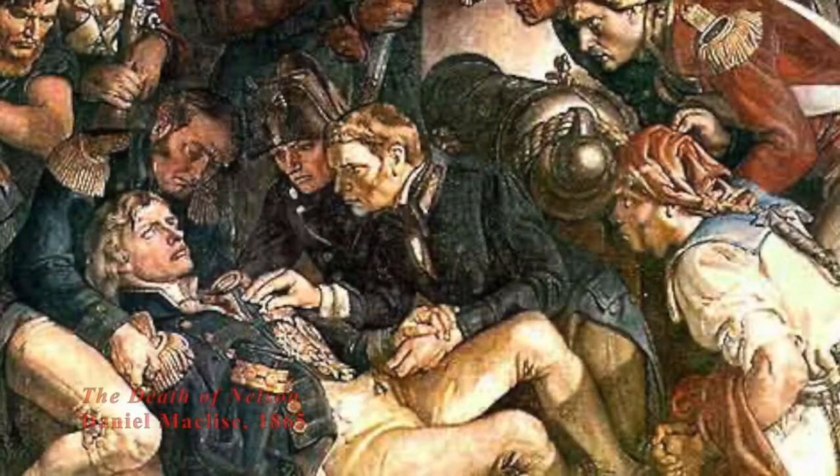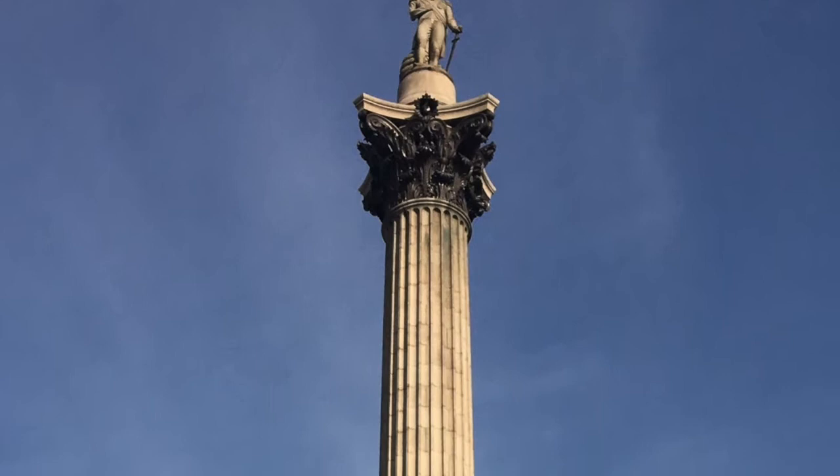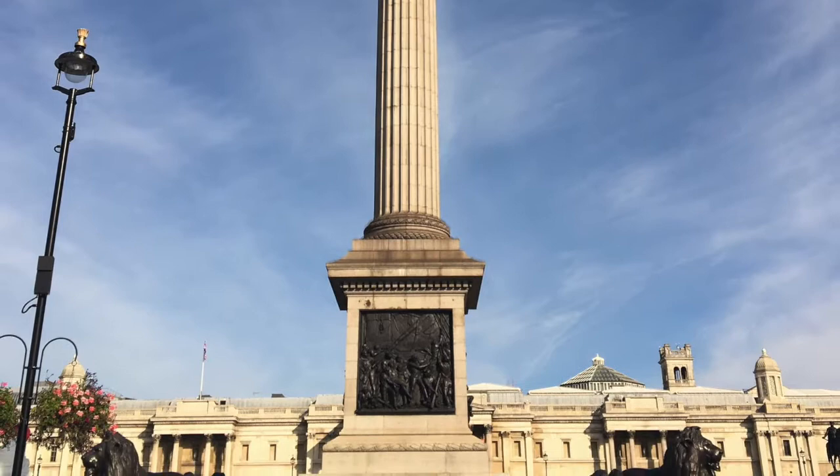Famously, the commander of the British fleet that day, Admiral Lord Nelson, was killed almost at the moment of victory. He is commemorated, of course, on Nelson's Column, a giant Corinthian column carved in granite, which stands 172 feet higher. It was paid for by public subscription and finished in 1842.